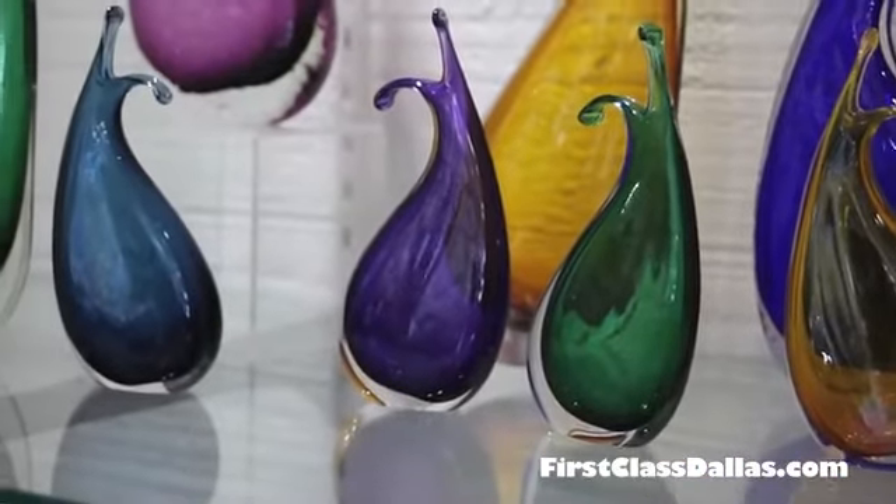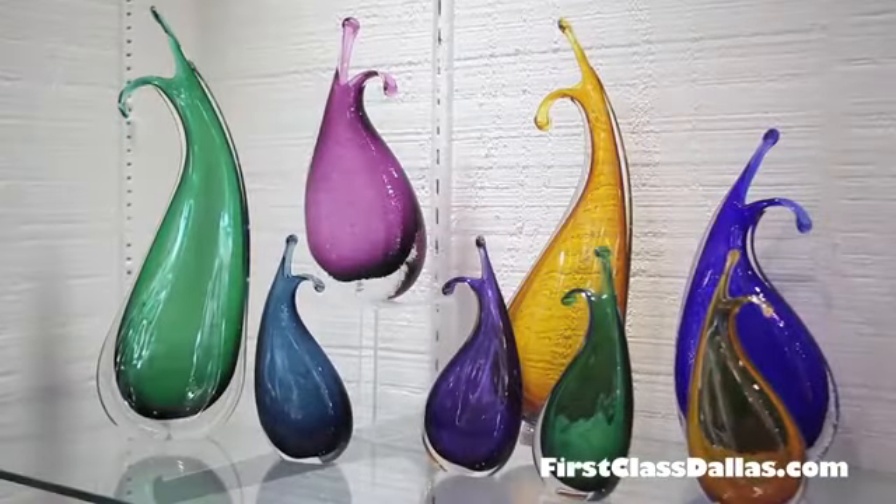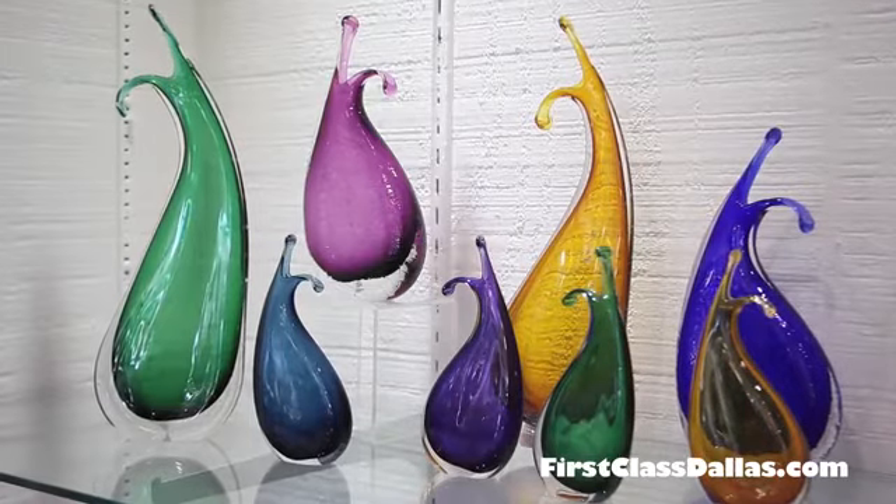They are so much fun. You don't always want a pretty vase that's just sitting upright. This is making a statement on itself. And they are beautiful.